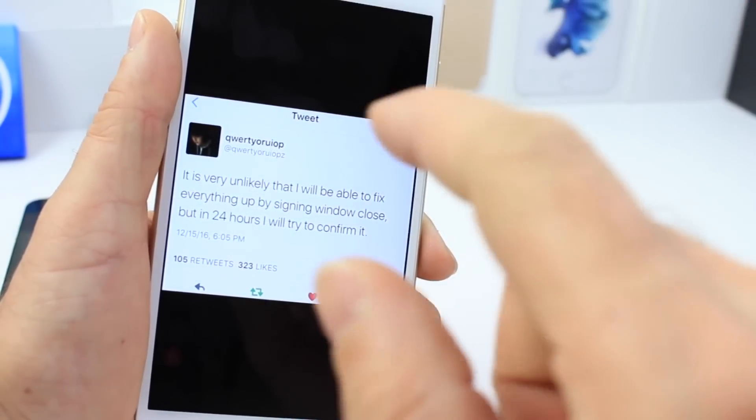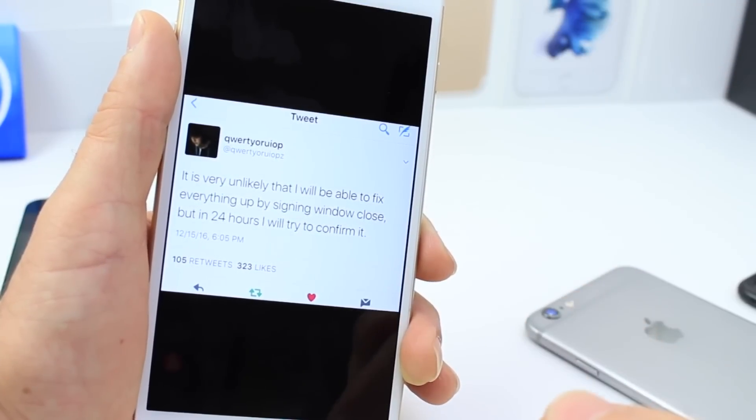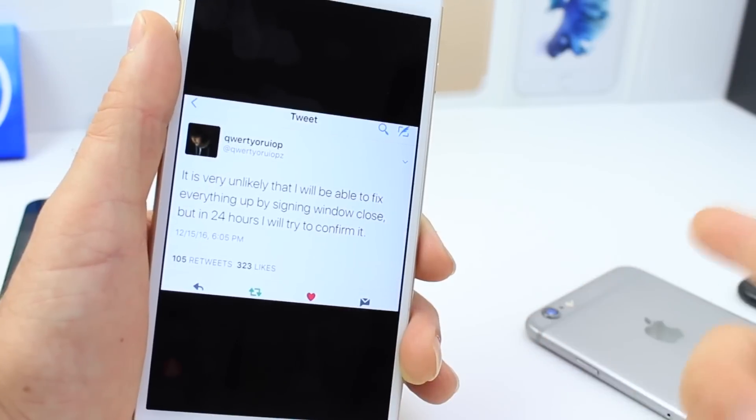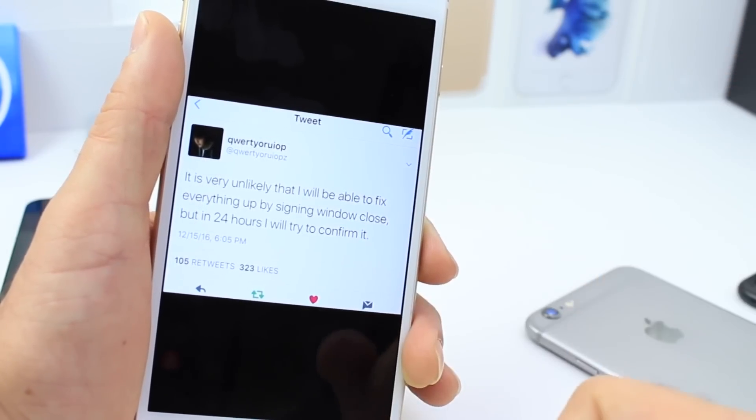Before the end of this week, that window could be closing. So that's what I take from his tweet — it is going to be very unlikely that he can fix everything up before the signing window is closed, but he will continue to inform users within 24 hours.